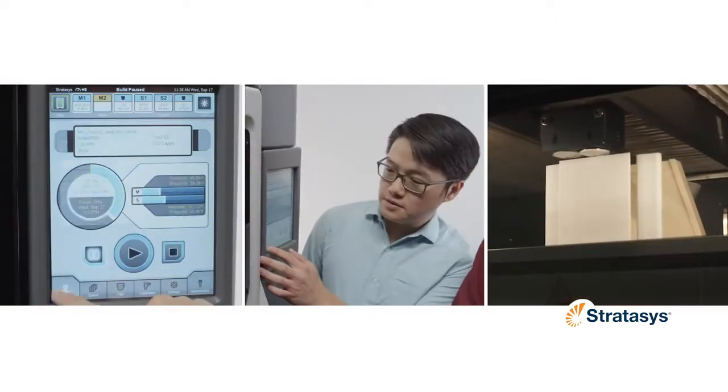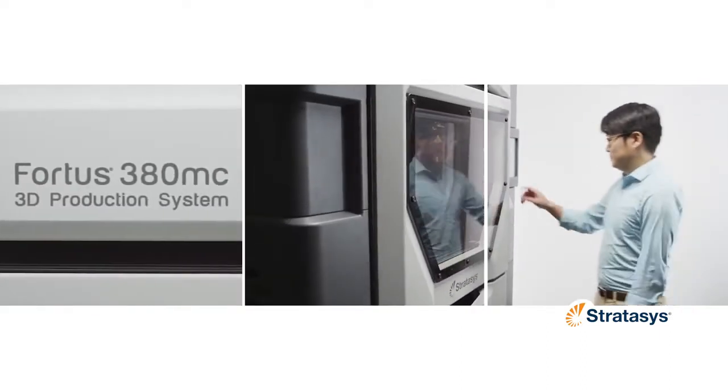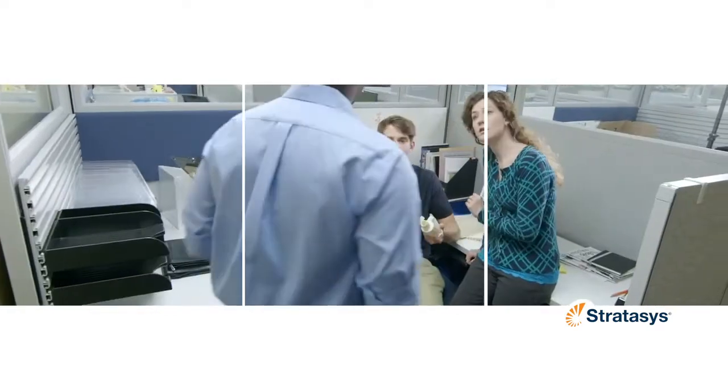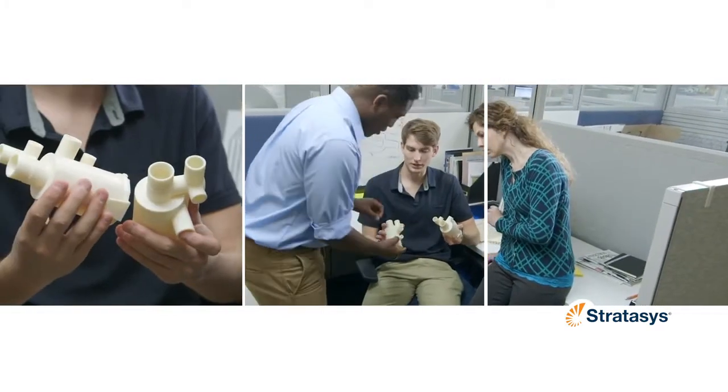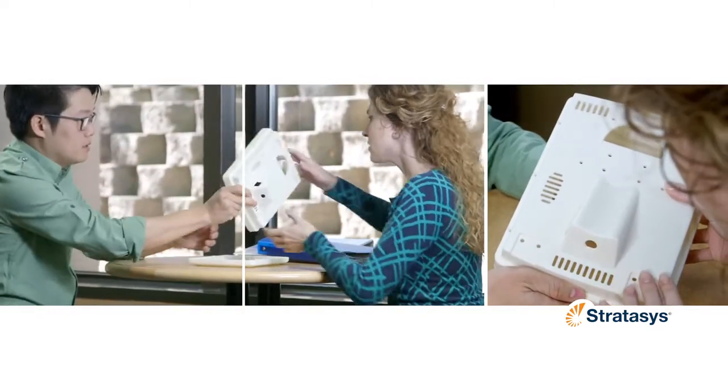Staying true to this pedigree of quality, we're excited to welcome the two newest members of the Fortis family, the Fortis 380MC and the Fortis 450MC. These new 3D Production Systems continue to stretch the boundaries of what's possible in rapid manufacturing and advanced prototyping.